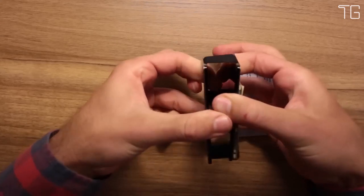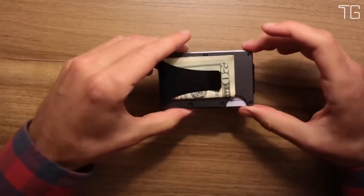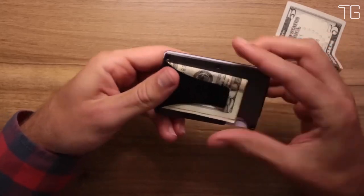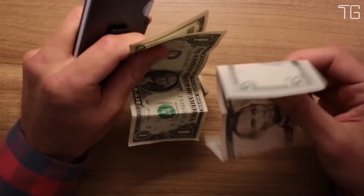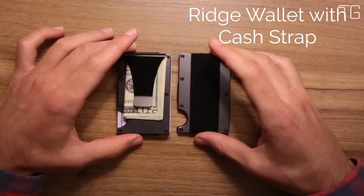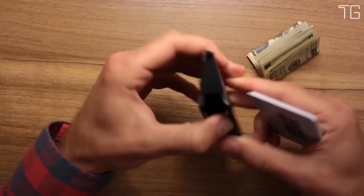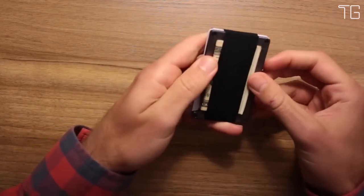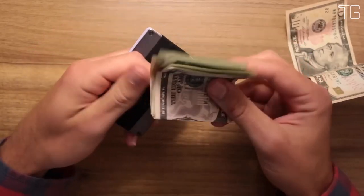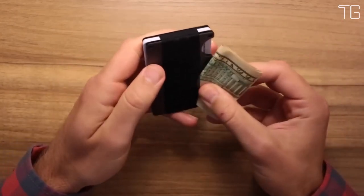The cash strap is a thoughtful addition to the Ridge Wallet, allowing you to secure several bills to the exterior of your wallet. It features a proprietary plated elastic design that not only ensures your cash stays in place but also adds an element of style to your everyday carry. The metal plate on the cash strap not only enhances security but also elevates the wallet's overall aesthetic. The Ridge Wallet is engineered using military-grade materials known for their exceptional durability, and this commitment to quality is backed by a lifetime guarantee — a wallet that will last you a lifetime. Should you ever encounter any issues, the Ridge offers replacements for essential components such as elastic, screws, money clip, and cash strap plate. This guarantee ensures that each purchase of the Ridge isn't just a transaction; it's the start of a long-lasting relationship with your wallet.